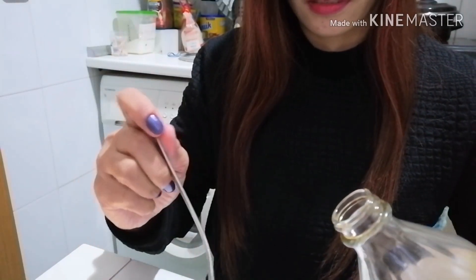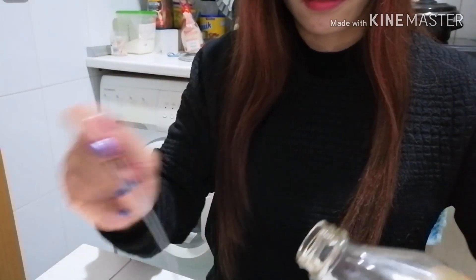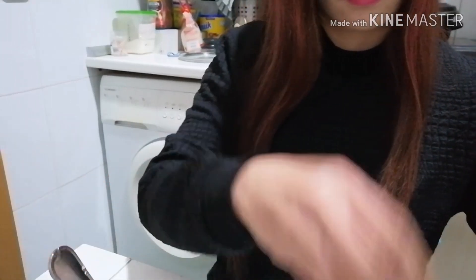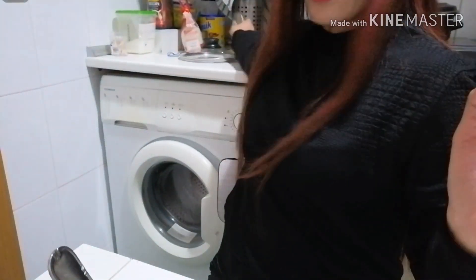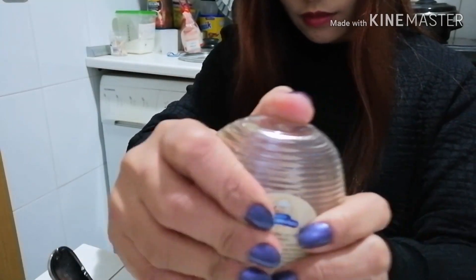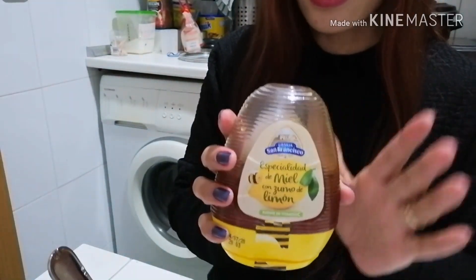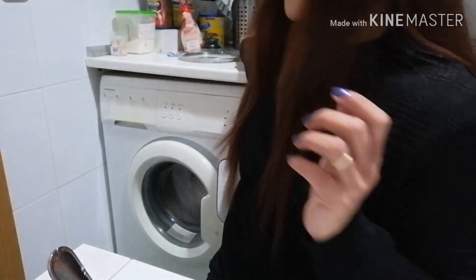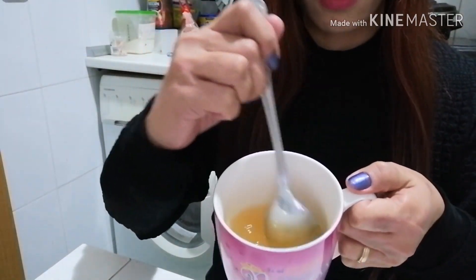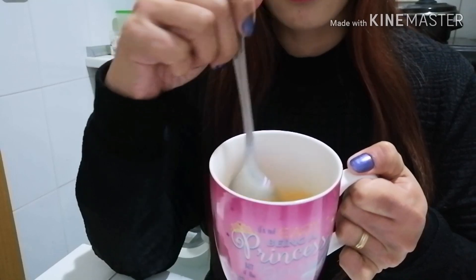Kuha ka ng kutsara — two tablespoon. Pag ganito ang ginawa mo, hindi ka sisigmarain. Then, gumawa mo ng honey. Hinalo ko ito na honey. Any brand ng honey ay pwede. Ayan, tapos mainit pa. Haluin mo lang hanggang sa kaya mo na siyang inumin, kasi masyado siyang mainit. Hindi ko siya kayang inumin agad.